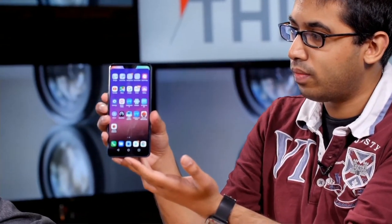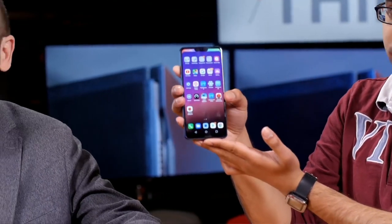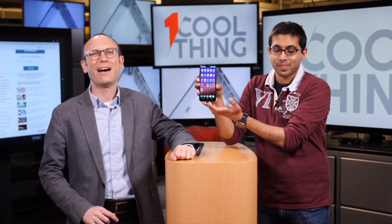We have the LG G7 ThinQ phone. If you are watching us live on Facebook, please ask questions and make comments. Tell me if you've ever seen me flub the intro before. Social Pete is here to take your questions and comments and relay them to us. If you're watching us later on YouTube, please be kind with the like and subscribe button — we have no editing. You are watching this as it happens. Come back to PCMag's YouTube page daily on weekdays with a new One Cool Thing every day.